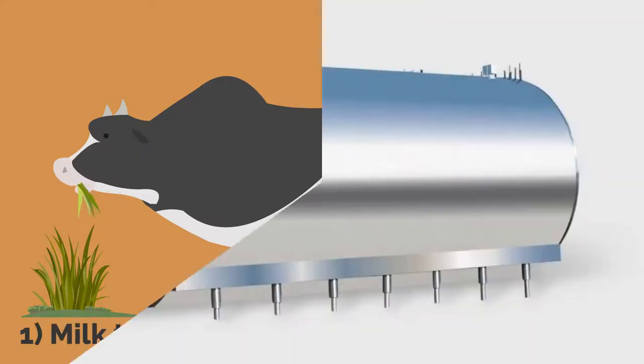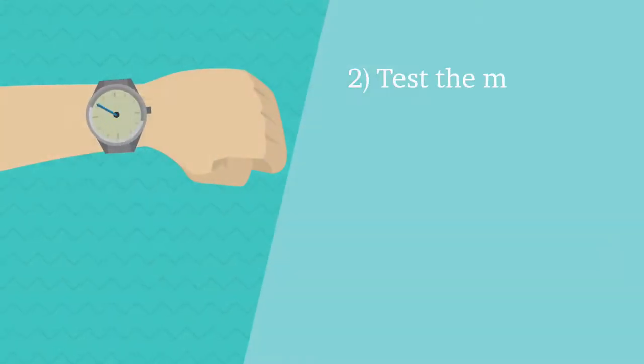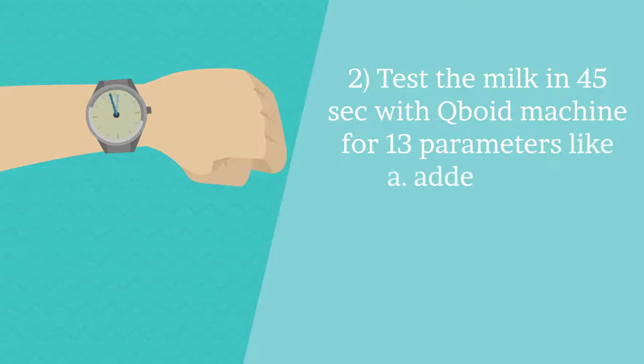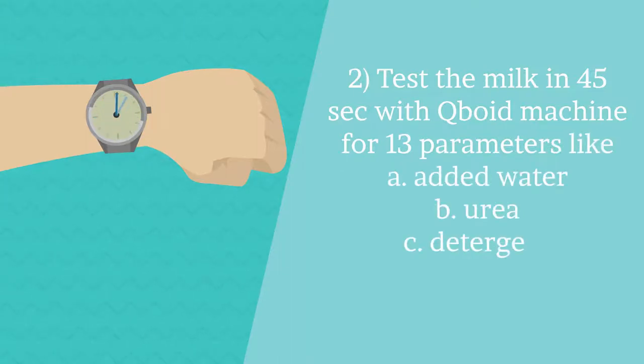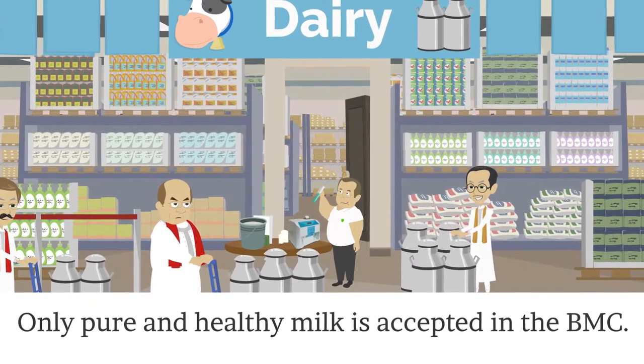Milk the cattle, and before storing the milk in the bulk milk cooler, milk is tested by the Cuboid Milk Tester in 45 seconds for 13 parameters like added water, urea, detergent, salt, and soda. Only pure and healthy milk is accepted in the BMC.